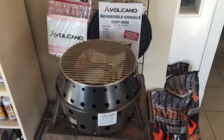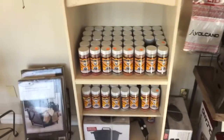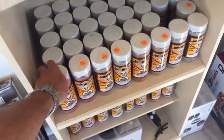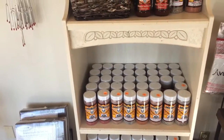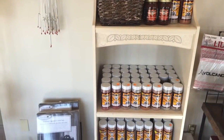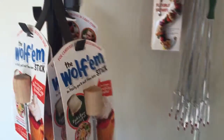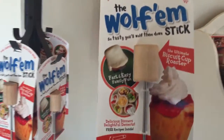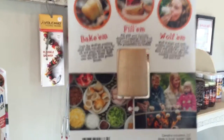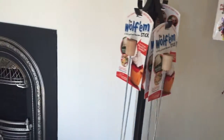The Volcano brand also makes Dutch ovens — we've got those. We've got some John Henry's seasoning, world famous East Texas barbecue rubs and sauces — really, really good. We've got skewers and we also have the Wolfham Stick, a cool little invention for roasting pre-made biscuit dough over an open fire.